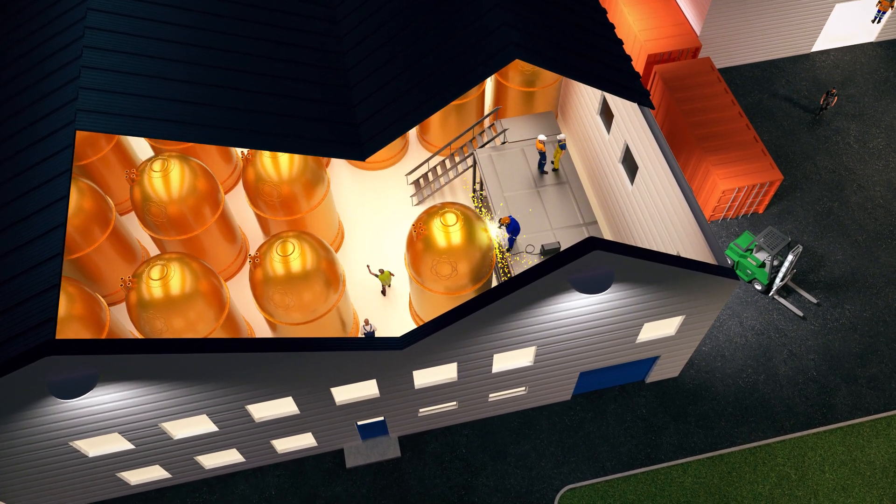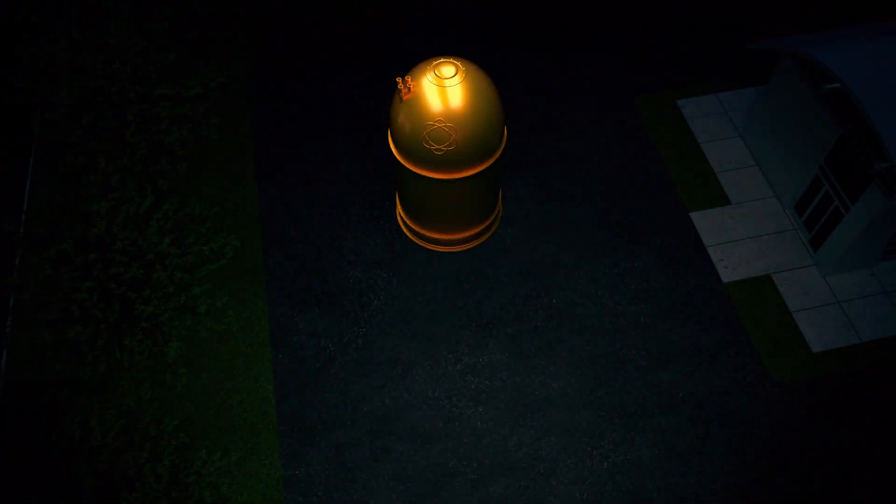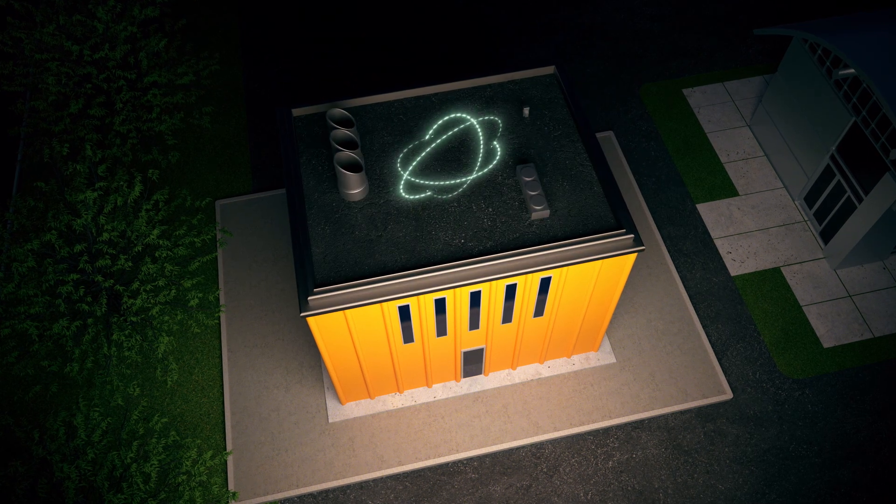The U.S. is on track to demonstrate multiple advanced reactor designs in this decade that can play important roles in a variety of energy systems — designs that can be integrated into communities like never before.